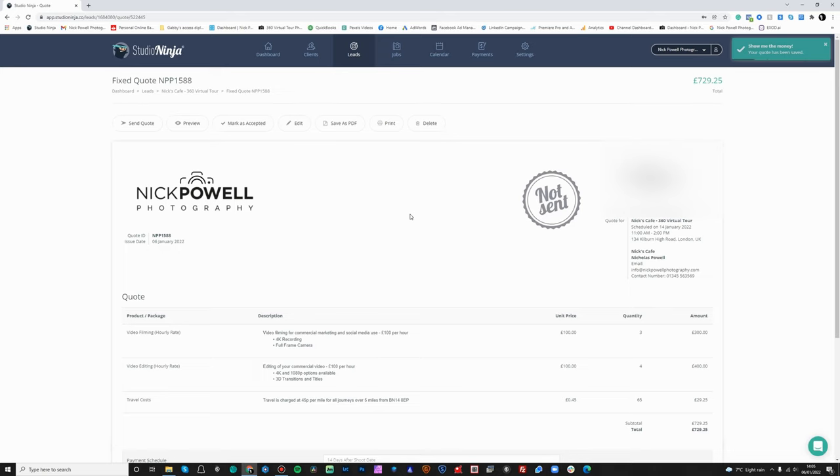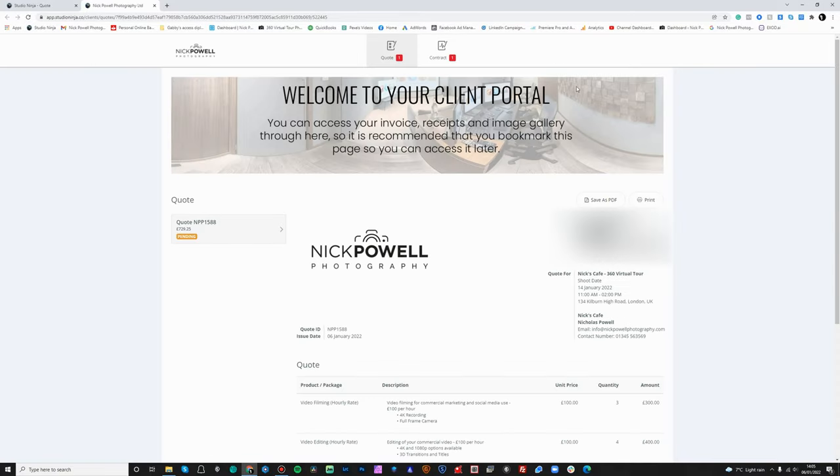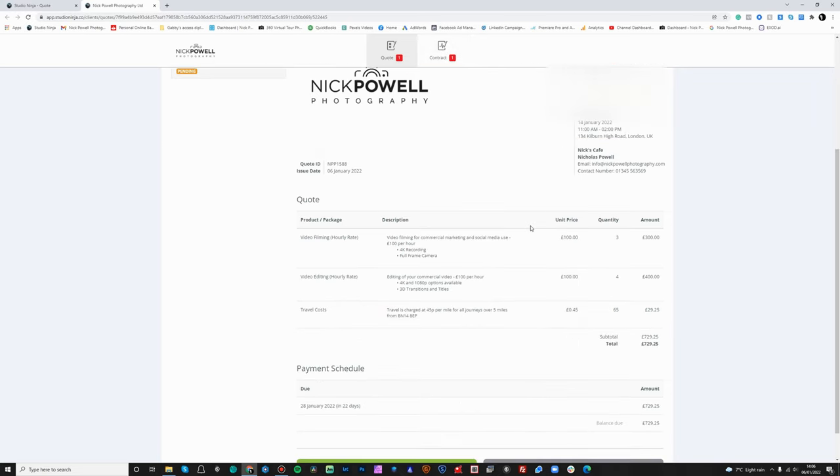Let's click save quote. You can see it says 'not sent' — it's all really nice and visual. You can preview the quote, and this is what the client is going to see. This is all customised in the settings area — it's nice to have everything branded and clean for them. At the top they can see they've got one quote to accept and one contract to sign. Coming down here we can review our quote with all the information, the overview of the shoot, and the costs broken down. At the bottom we've got our payment schedule saying it's due on the 28th of January.